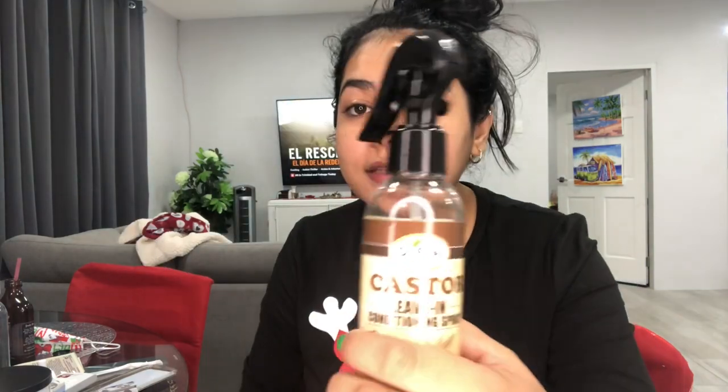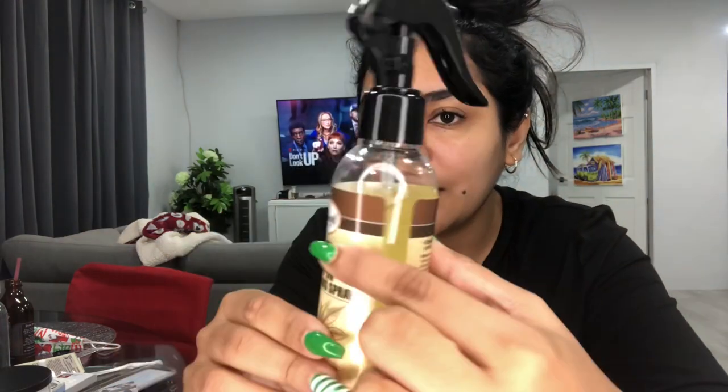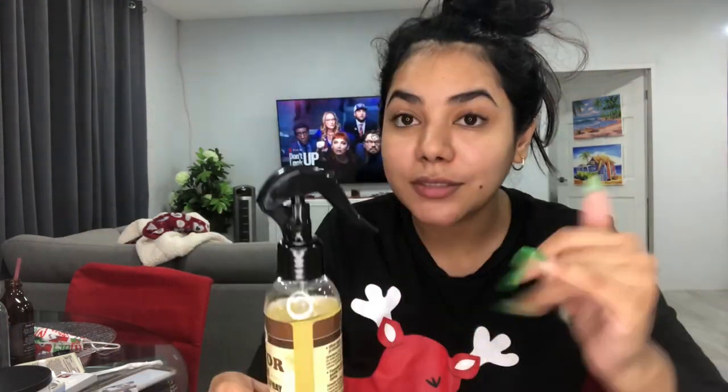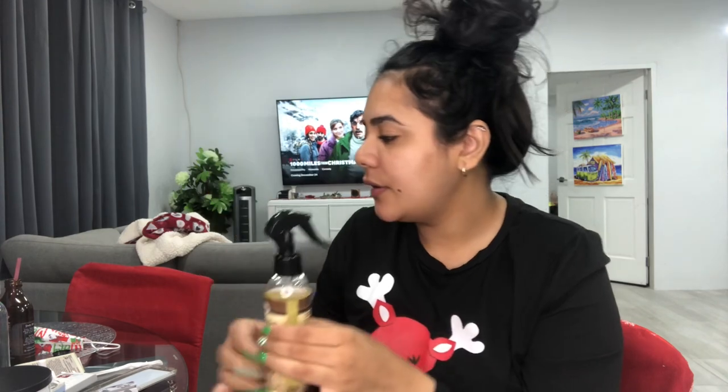I also got a castor oil leave-in conditioner spray — 100% pure castor oil. While I was unpacking everything on the table, I realized the bag was really oily. This thing was open and a lot of it leaked out, so I had to wash the other stuff in the bag and clean the floor because it was slippery from the oil. It smells really nice, and it's not as thick as castor oil usually is.